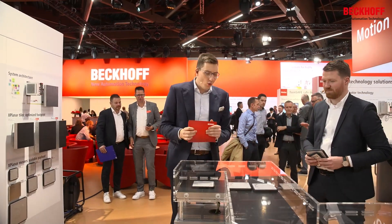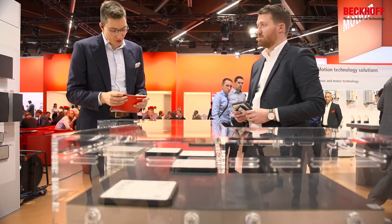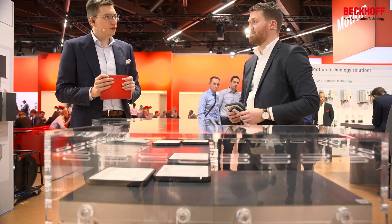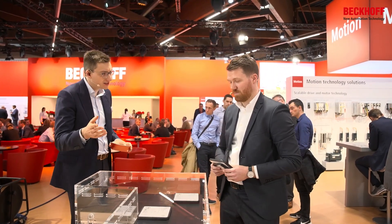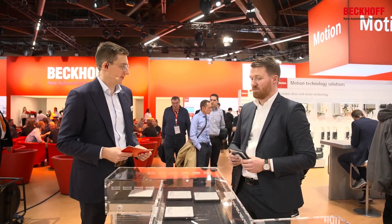Before we talk about the new Xplanar, which we are demonstrating here in this fascinating demo, I would like to ask you, Johannes — we introduced the Xplanar in 2018 at the SPS exhibition and introduced it to the market in 2021, so since then everybody can order it from the catalog. What have we learned since then?